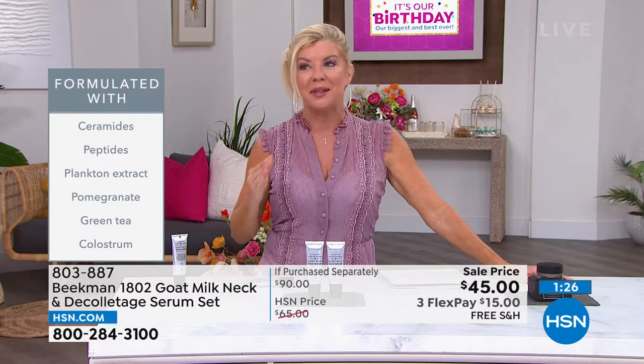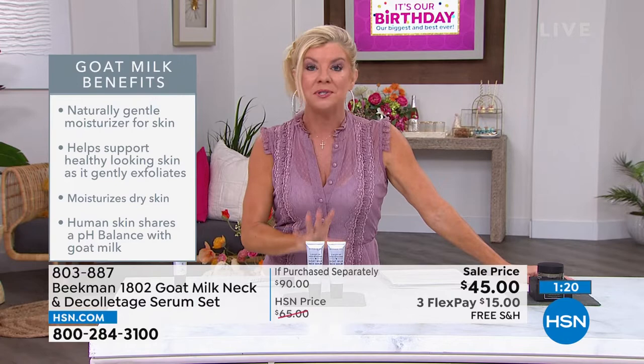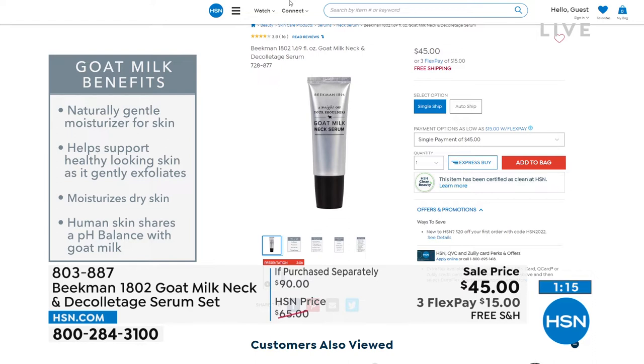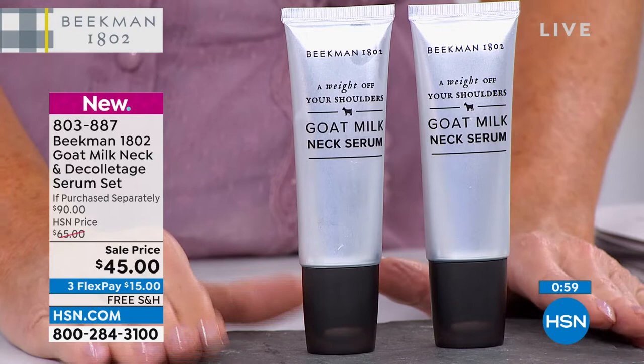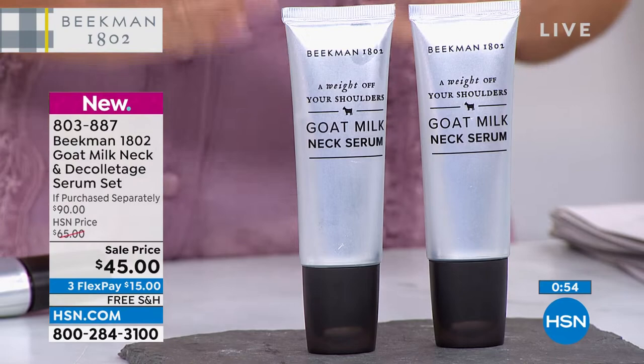Even since the launch this has been incredibly popular. At hsn.com you can buy one full-size single neck and deck serum for $45, but today's two-pack is an outstanding value. You'll notice the instant temporary results, and the more you use it the better the long-term benefits. The neck is a true sign of aging — there aren't many products specifically for that area where you get rings, crinkling, and want a smoothing effect.